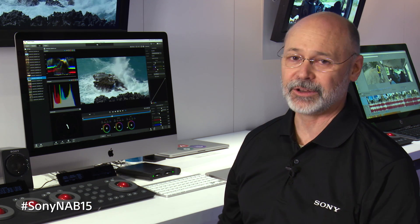We've got three different stations set up and this first one is showing a brand new product called Catalyst Edit and an update, version 2.0, of Catalyst Prepare.